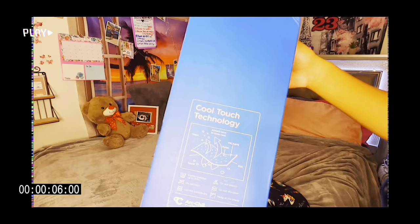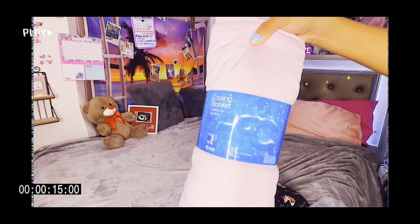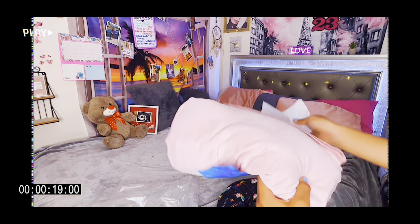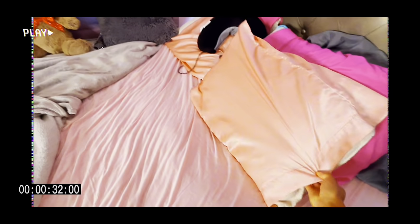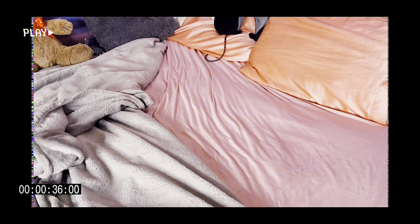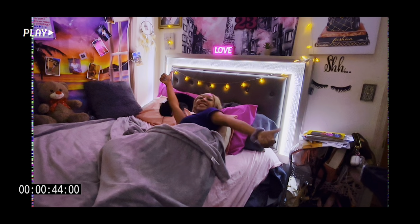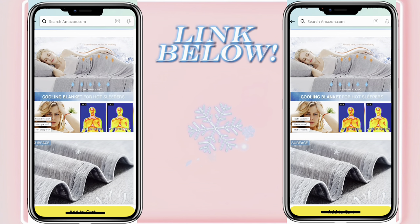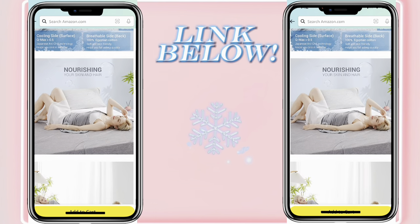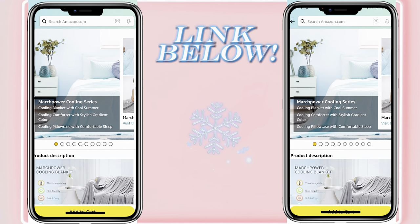As many of you know, with pregnancy comes a lot of hot and cold moments. I got this little cooling blanket from March Power - thank you so much for sponsoring this portion of the video. This cooling blanket really helps me because it absorbs body heat. It's perfect since we're approaching summer, and it's ideal for night sweats for both children and adults. It uses Japanese cooling technology to physically lower body temperatures and is very suitable for pregnant women. Link will be down below!